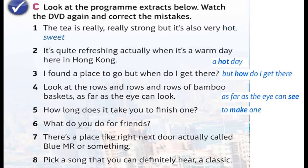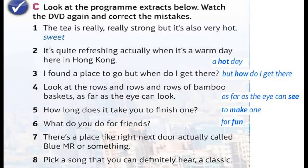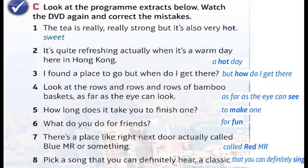Six: 'What do you do for friends' — correction: 'for fun.' Seven: 'There's a place right next door called Blue Mister or something' — correction: 'Red Mister.' Eight: 'Pick a song that you can definitely hear — a classic' — correction: 'definitely sing a classic.'